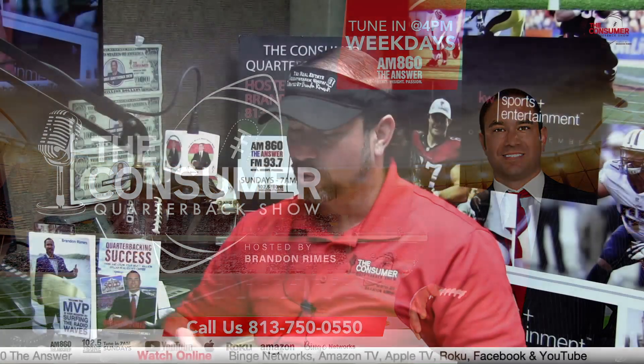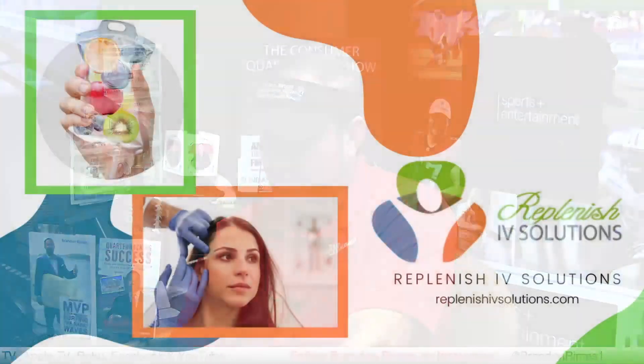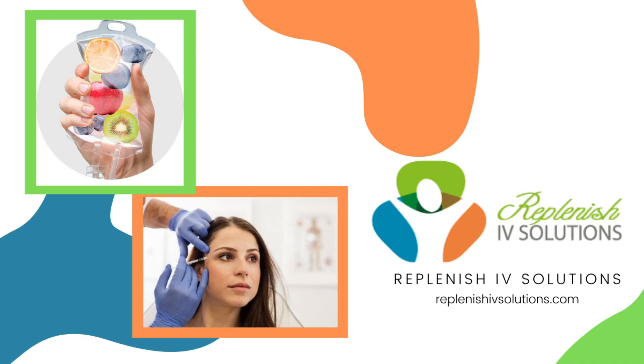And we're back — Brandon Rimes Consumer Quarterback Show. We always like to shout out our sponsors. We've got Replenish IV Solutions, a longtime friend of the Consumer Quarterback Show. I love to visit their Gandy location — they've got a Carolwood location, multiple locations. Replenish IV Solutions: vitamin infusion drip directly into your bloodstream, going to boost your immunity and boost your health. ReplenishIVSolutions.com.